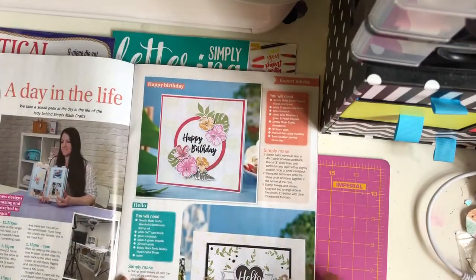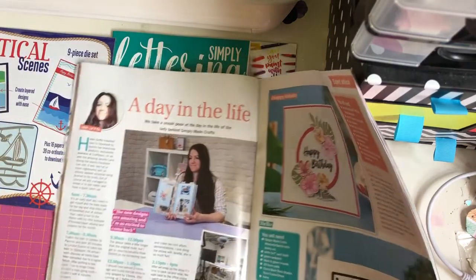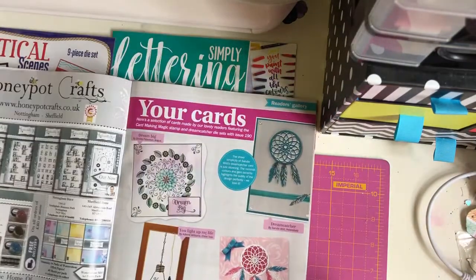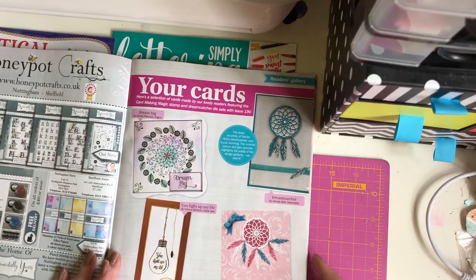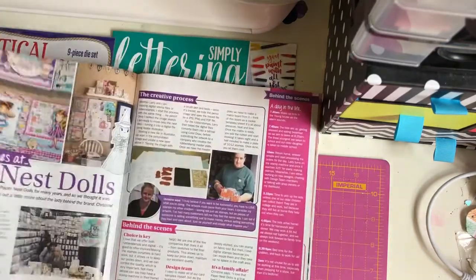A day in the life - we take a sneak peek at the day in the life of the lady behind Simply Made Crafts, Helen Griffin. Reader's Gallery - here's a selection of cards made by our lovely readers. People come up with such gorgeous creations.